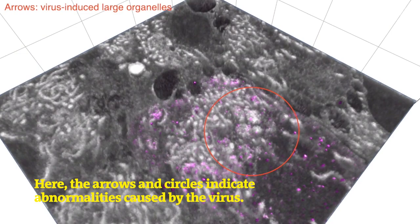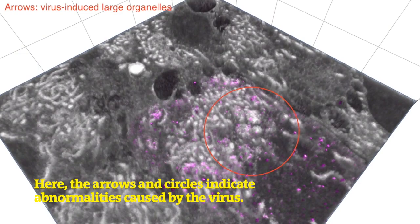Here, the arrows and circles indicate abnormalities caused by the virus. It's hoped these images of how COVID-19 interacts with cells will help develop drugs to treat it.